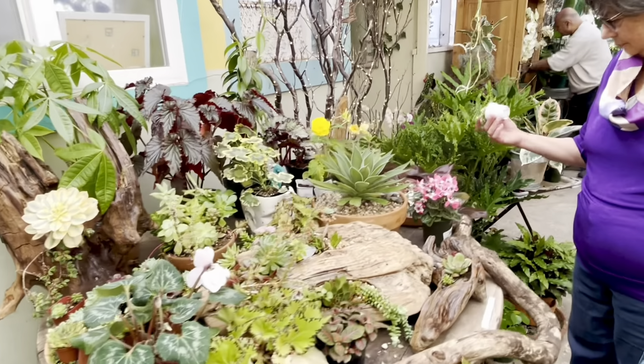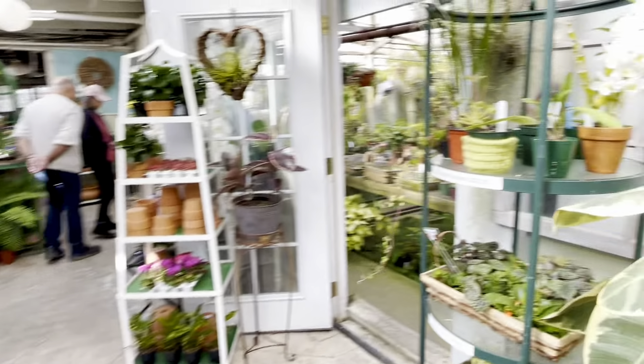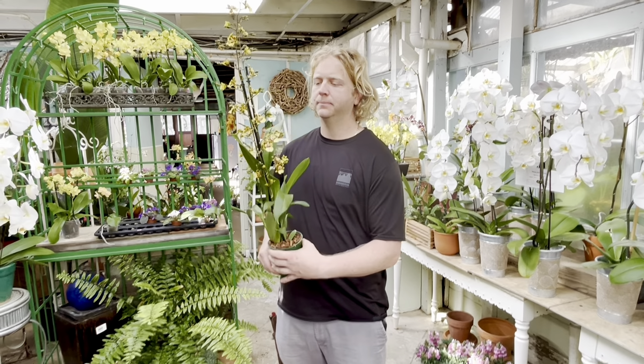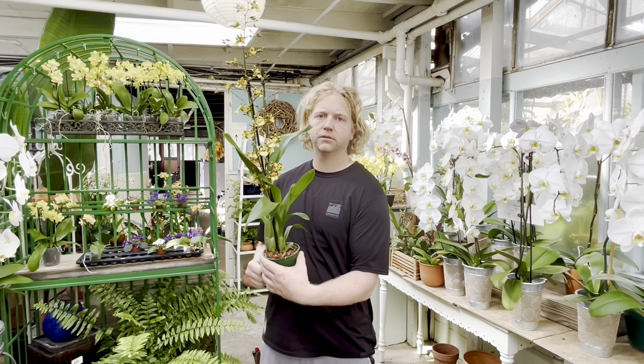I'm Tim, here at Shell Dance Orchid Nursery. I'm holding an odontoglossum — it's a fragrant orchid. If you're looking for fragrant orchids, we could walk you around and show you some.